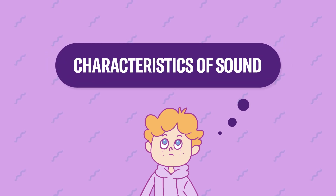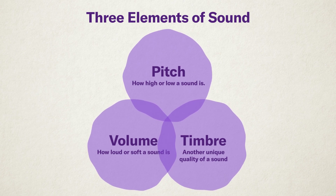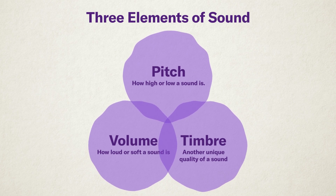Characteristics of sound. Sound has three main characteristics: pitch — how high or low a sound is; volume — how loud or soft a sound is; and timbre — another unique quality of a sound. These are called the three elements of sound. People recognize different sounds by combining these three elements, and understanding them helps us better appreciate musical instruments and music.